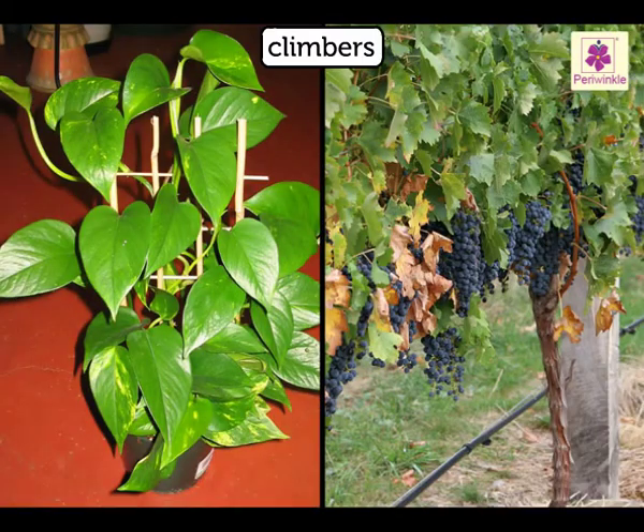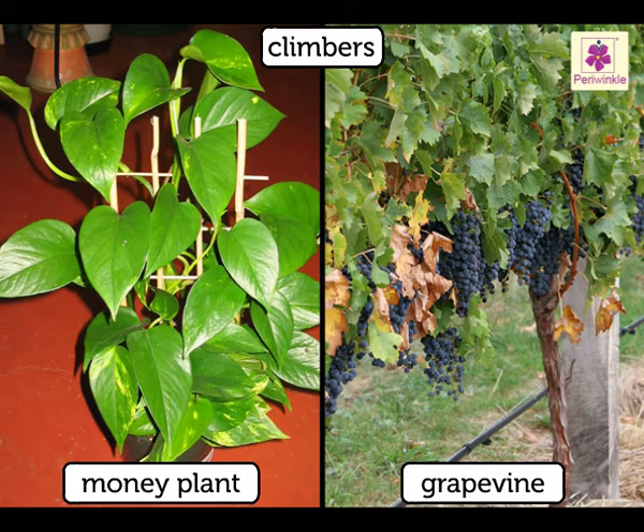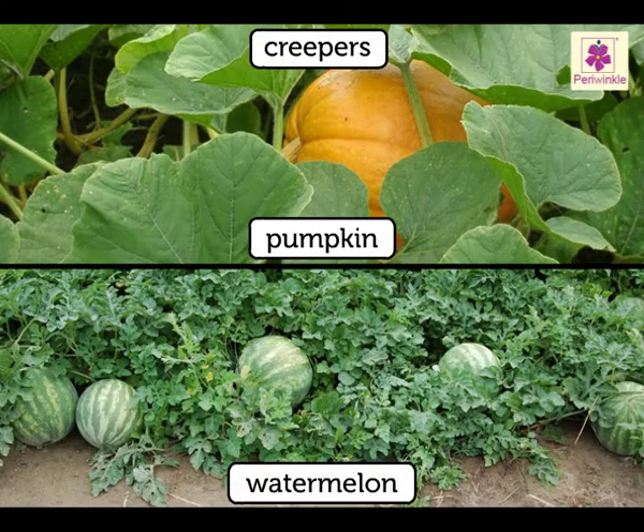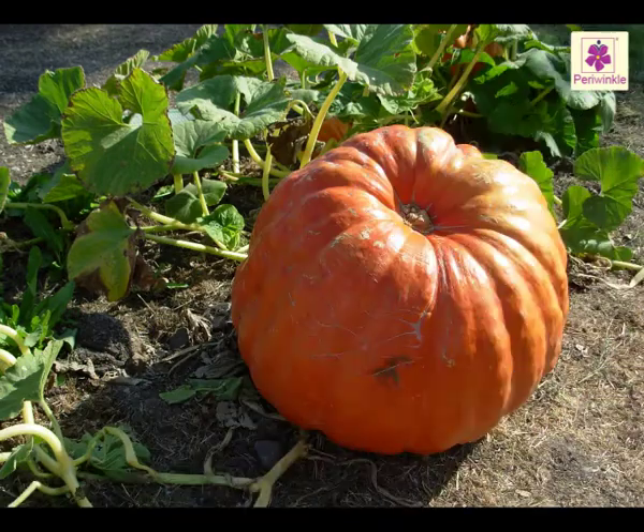Some climbers, like the money plant and grapevine, have narrow and weak stems. They need support of trees or poles to climb. Creepers like pumpkin and watermelon plants have narrow and weak stems. These creep on the ground. They bear big and heavy fruits, so they cannot climb on a support.